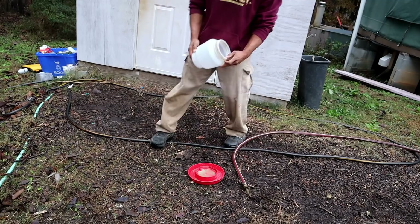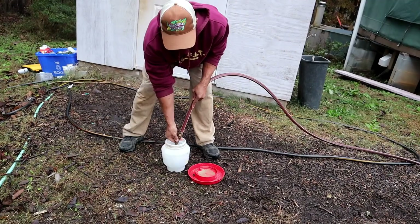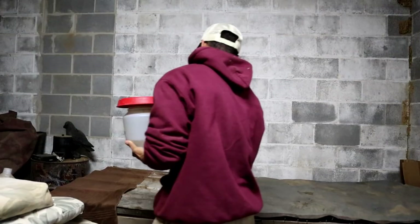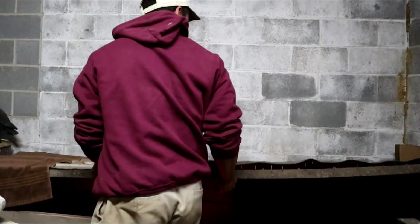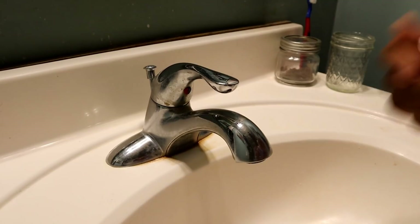Water time! All righty. So no bathtub for the ducklings today, sorry. If you missed that video, make sure you check it out. We've got a number of things to do around the homestead today and we have Thanksgiving coming up, so we definitely want to be ready for that.